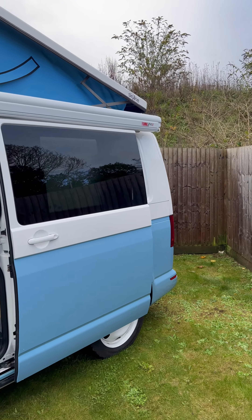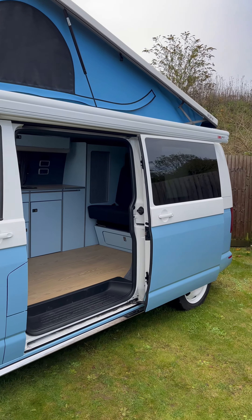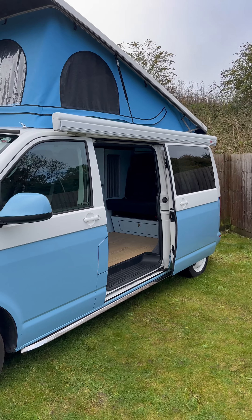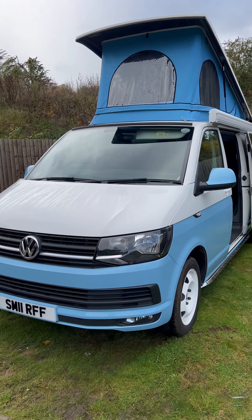We fitted a Fiamma F45 S awning to this vehicle, which is nice because you pull it out the side and it gives you a really nice sunshade. You'll see the photos of the awning out elsewhere in this advert.